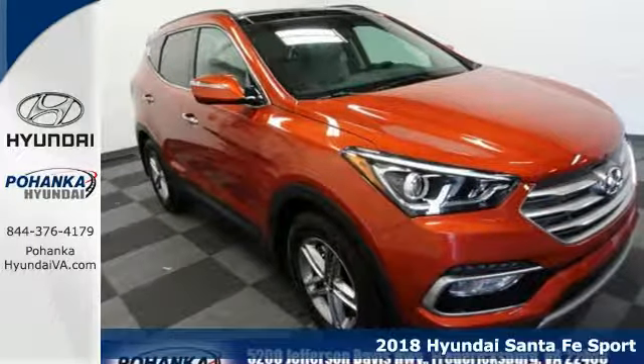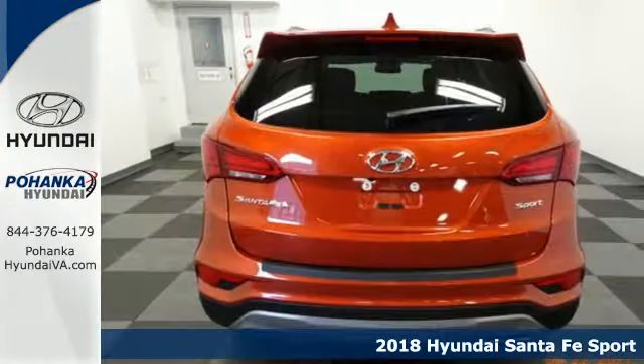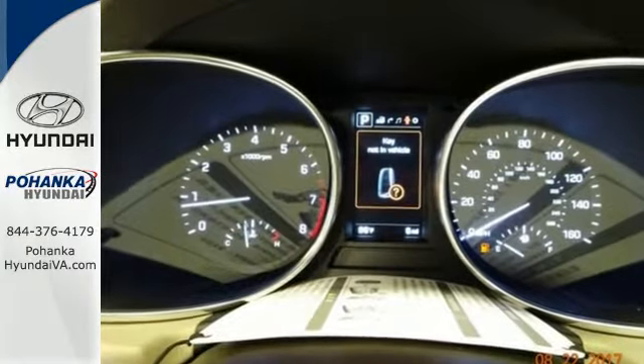It's a 2018 Hyundai Santa Fe Sport. This Santa Fe Sport is designed for your epic weekend adventures. It holds up to 5, has cargo room galore and great towing capabilities, so there's no need to decide what you have to leave behind.